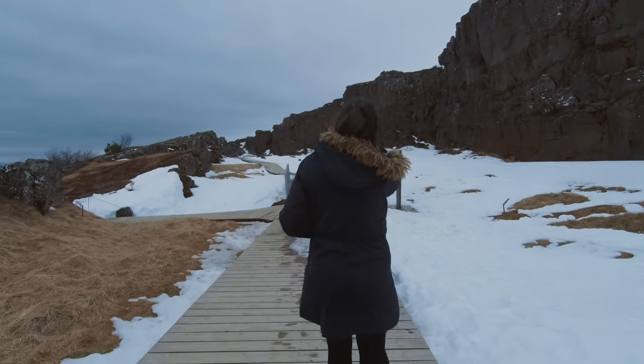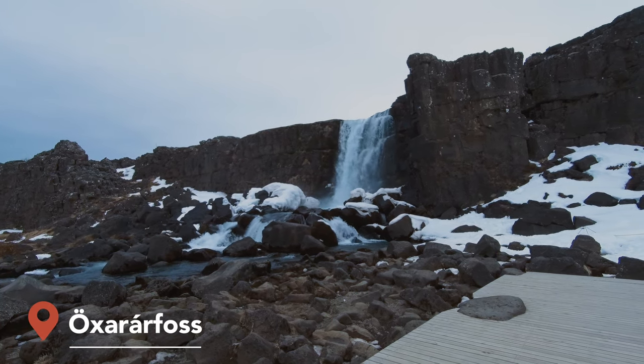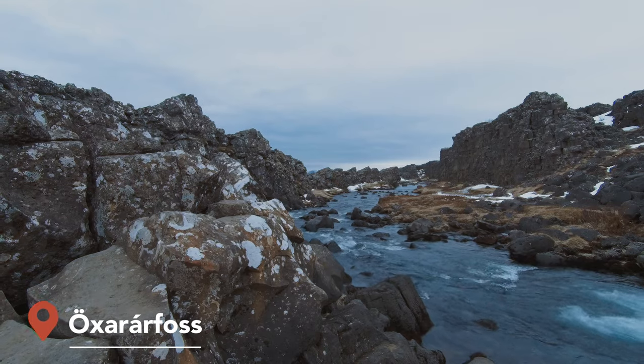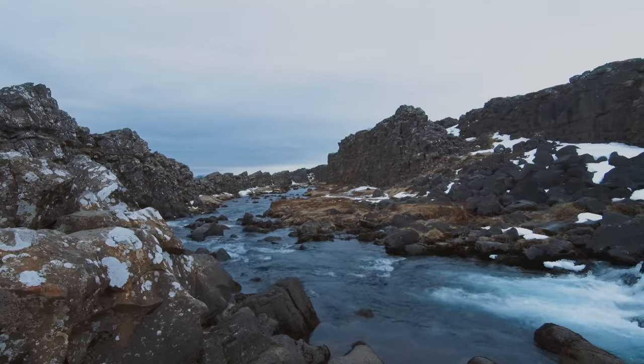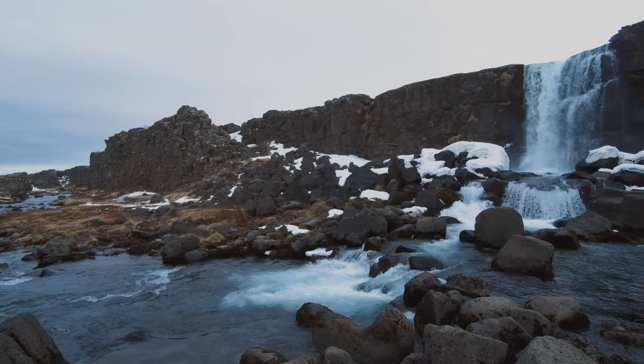There are plenty of beautiful hiking trails, and this is Oxarrafoss, one of the most famous waterfalls in the park. It was actually artificially built, and you can easily access it from one of the many parking spots in the park.